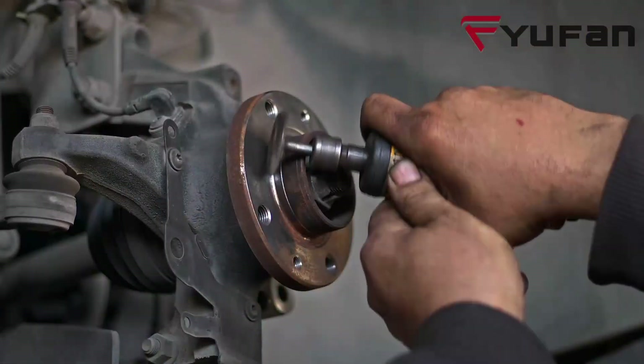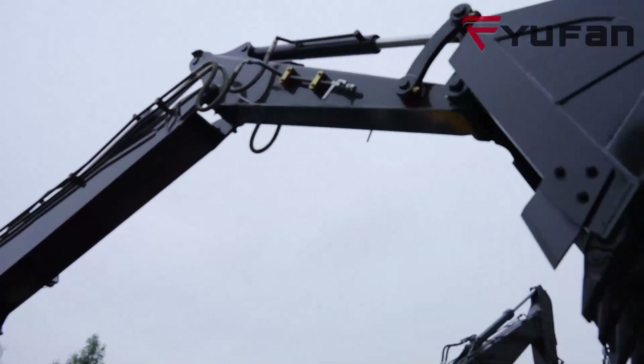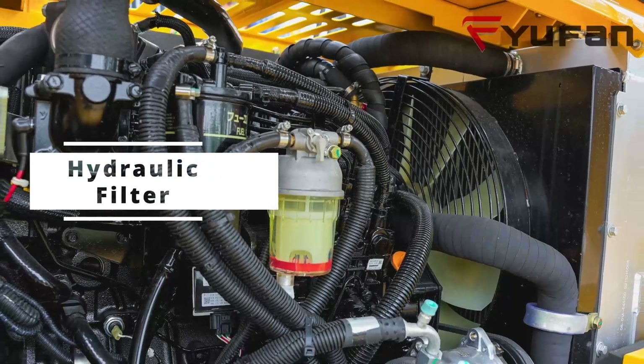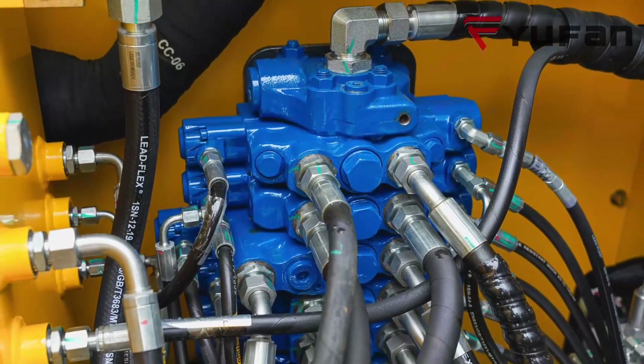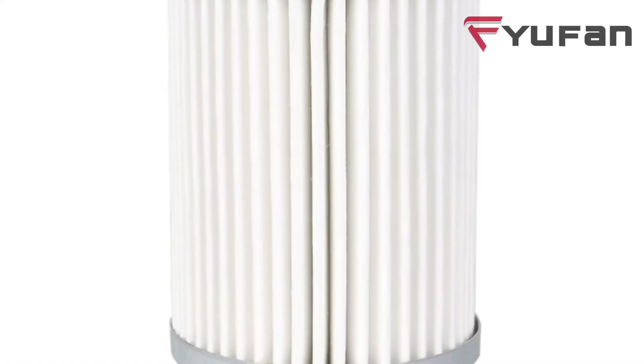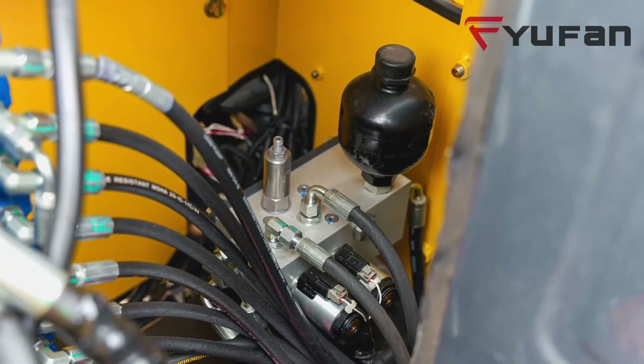Moving on, let's talk about regular inspections. Another potential reason for sluggish bucket movement could be a clogged hydraulic filter. This filter is responsible for keeping your hydraulic system clean and efficient — make it a habit to inspect and replace the filter as needed. Remember, a little maintenance goes a long way.